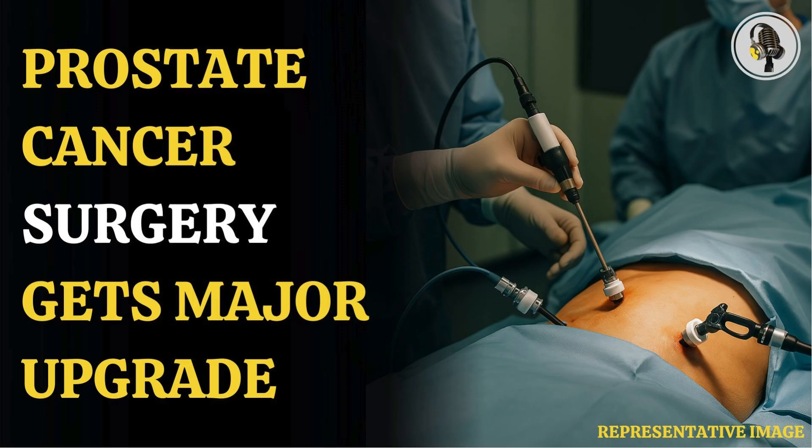Patients undergoing surgery for prostate cancer always have a lurking fear of a common and most challenging side effect — erectile dysfunction — which makes it difficult to maintain an erection. In a surgical breakthrough, surgeons have devised a more precise form of surgery that nearly doubles the chances of men retaining their erectile function afterwards compared with standard surgery.